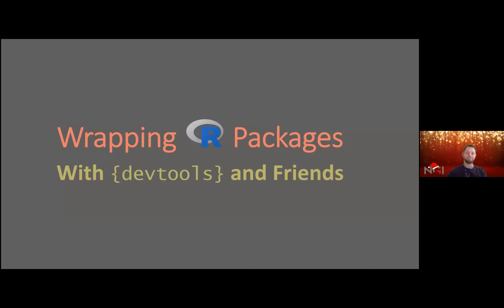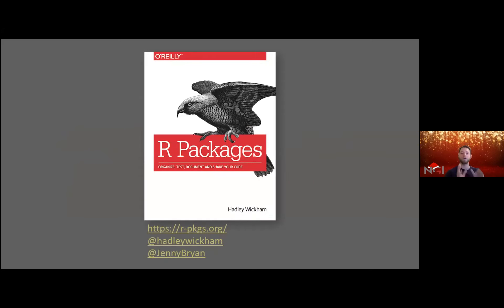Before I go into the presentation itself, there are some resources that are incredibly valuable. There is a great book about writing R packages from Hadley Wickham and Jenny Bryan that is freely available online — currently being worked on in the second edition. It's a wonderful read with lots of information, a lot more in-depth and detailed than what I will be presenting.